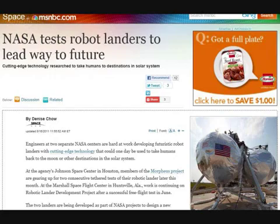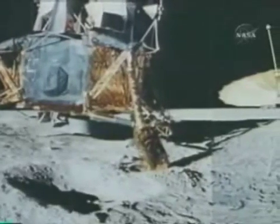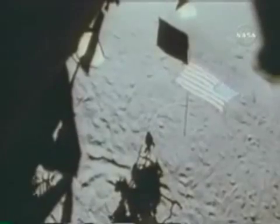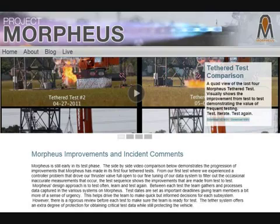Now before we get started — this cutting-edge technology research to take humans to destinations in the solar system. I do believe this cutting-edge technology was supposed to have been perfected back in the late 60s and early 70s when they supposedly landed and took off from the moon with such a contraption six times perfectly. Okay, I digress. Back to the article.